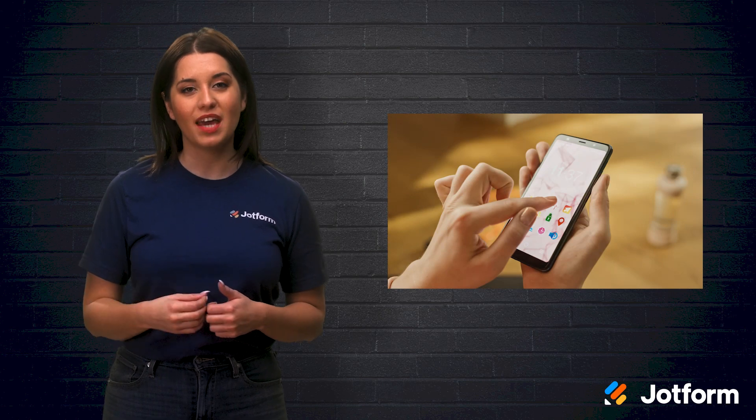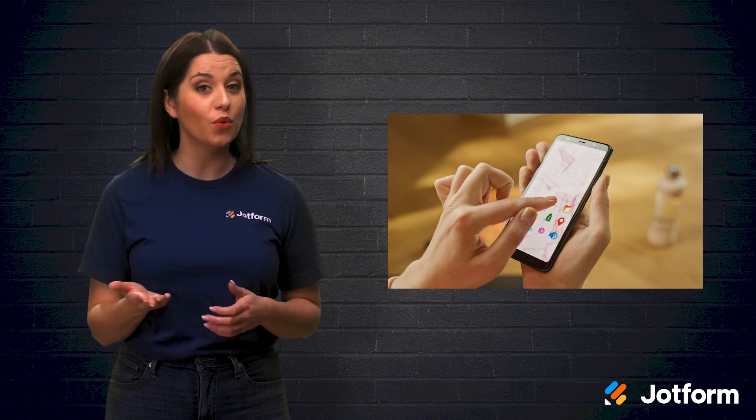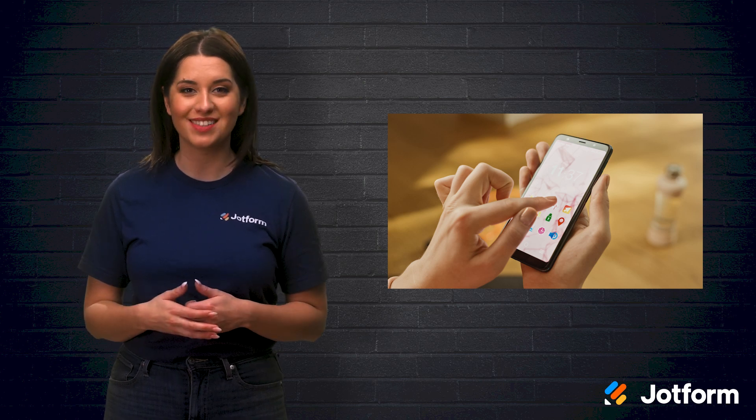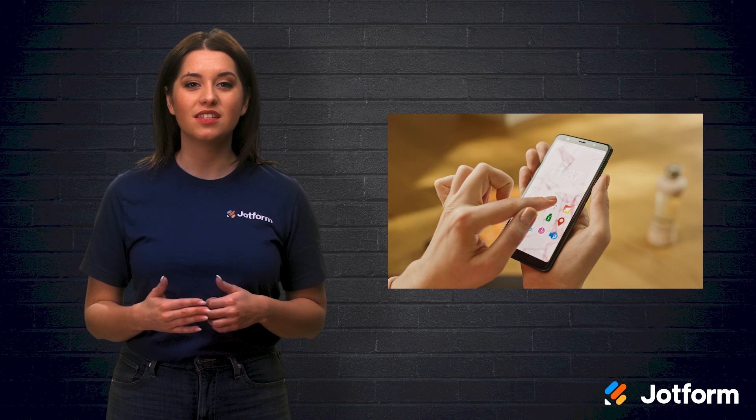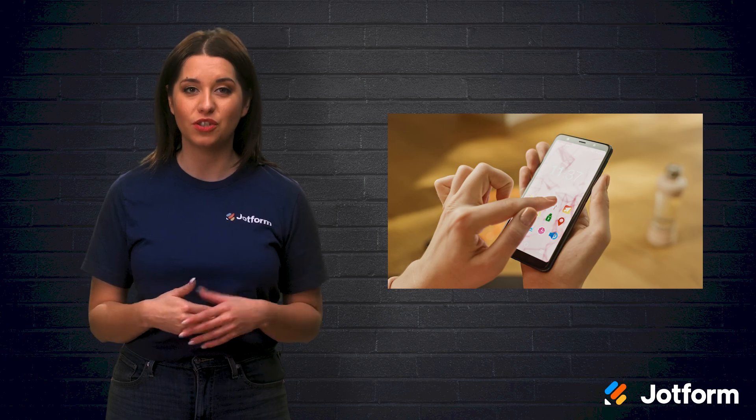Nevertheless, PWAs act almost exactly like native smartphone apps, meaning that the end user won't notice a huge difference in their experience. With progressive web apps, users can access the app when offline, get push notifications, and utilize select hardware features. Much like a website, PWAs are made using HTML, CSS, and JavaScript. But if you cannot or prefer not to code, don't worry. There are plenty of tools out there to assist you and your business in developing an app. All you have to do is choose the best PWA builder for your business.